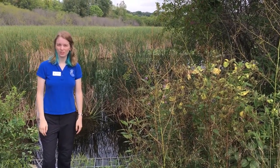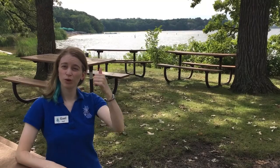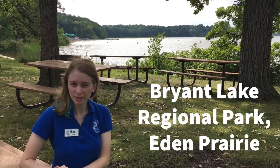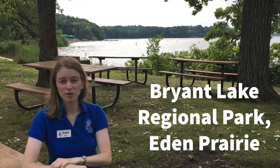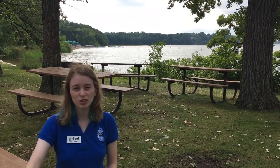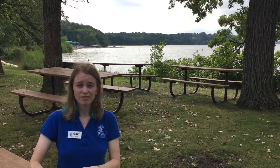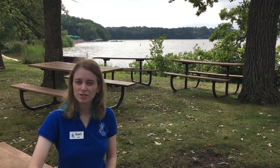And then we'll go a little bit farther down to where the two branches combine. So from the headwaters up in Minnetonka, we followed the creek down here to Bryant Lake Regional Park in Eden Prairie. This is a really fun park to come to with your family because you can have a picnic, you can go fishing, you can go swimming. Behind me you see the swimming beach, and they have lots of hiking trails as well as a dog park. With the creek coming through here, there's all sorts of things you can do to explore the lakes and creeks in the watershed district.